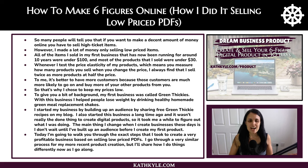With this business I helped people lose weight by drinking healthy homemade green meal replacement shakes. I started my business by building up an audience by sharing free green thickie recipes on my blog. I started this business a long time ago and it wasn't really the done thing to create digital products at all in those days, so it took me a while to figure out what I was doing. Because it was my first business, I hadn't done any training and knew nothing about creating a business, so I just started putting out recipes and learned how to build a business as I went along.